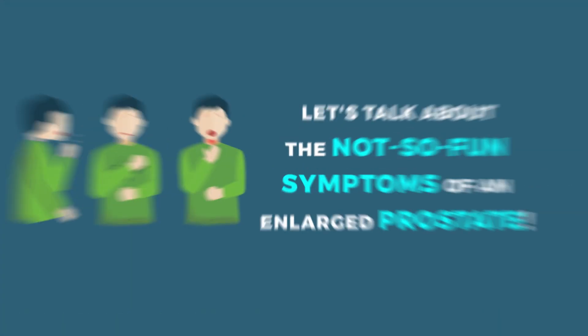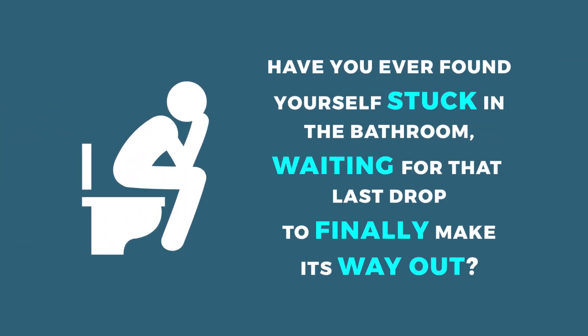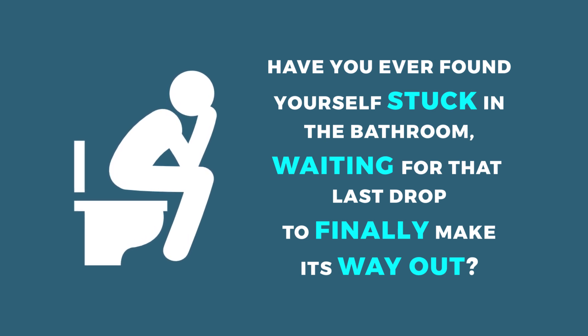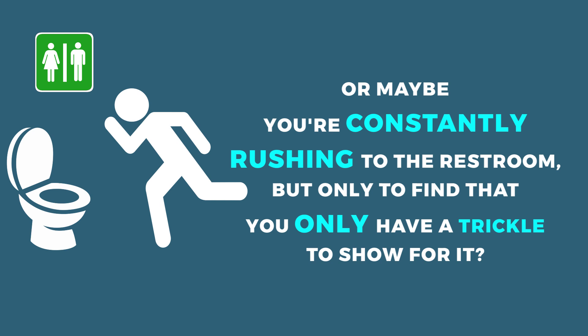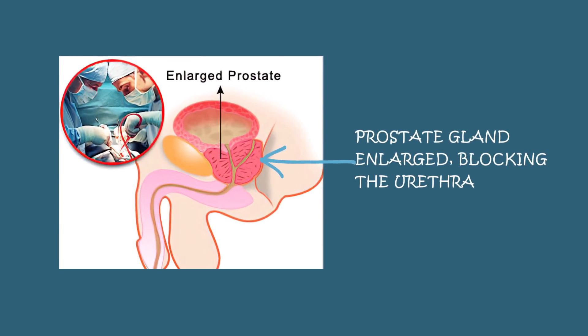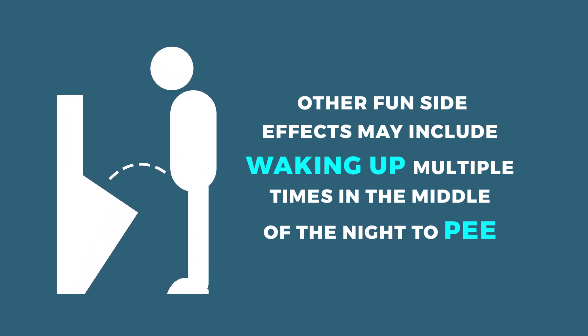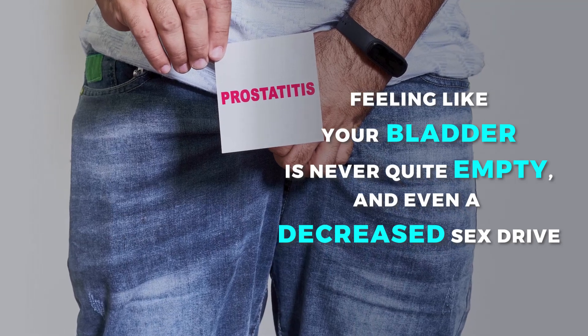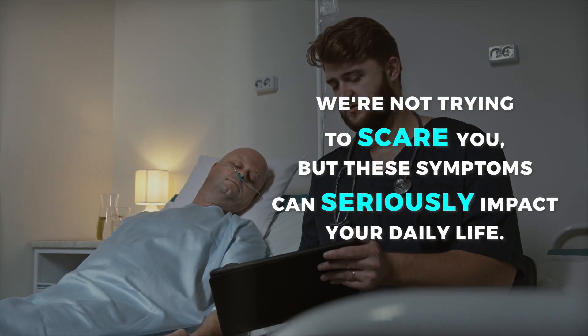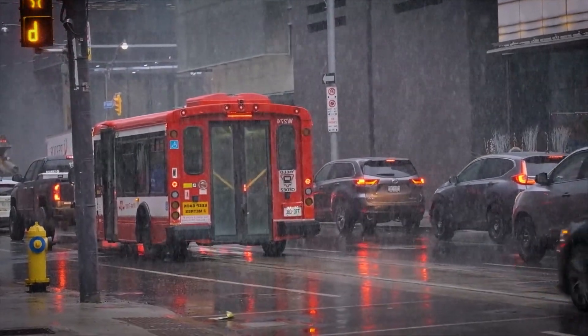Symptoms of an enlarged prostate. Have you ever found yourself stuck in the bathroom waiting for that last drop to finally make its way out? Or maybe you're constantly rushing to the restroom, only to find a trickle? These are just a few of the common symptoms of an enlarged prostate. Other symptoms may include waking up multiple times in the night to pee, feeling like your bladder is never quite empty, and even a decreased sex drive. These symptoms can seriously impact your daily life.